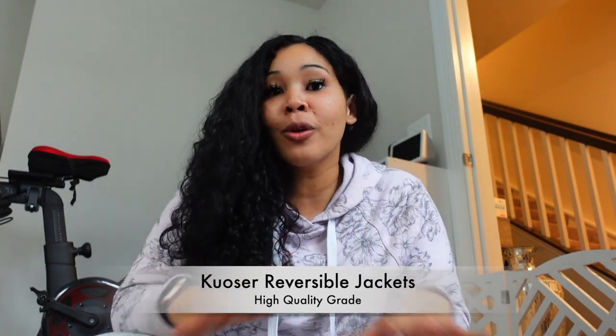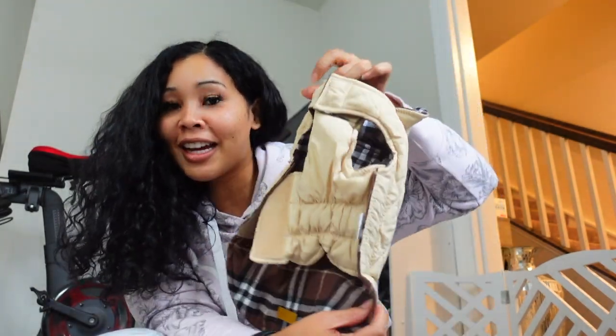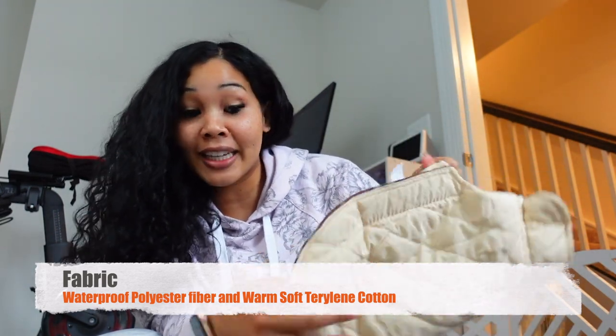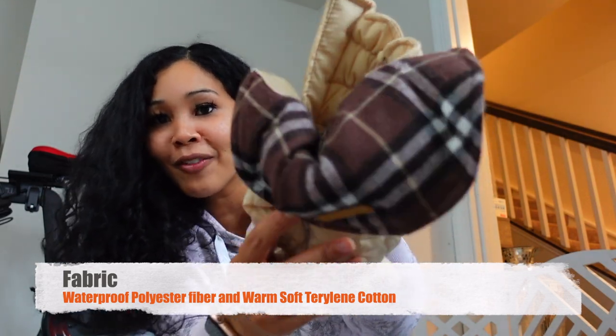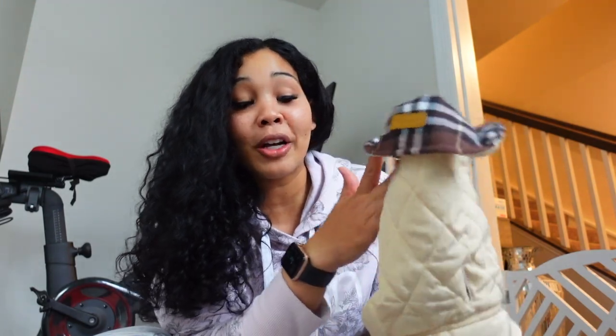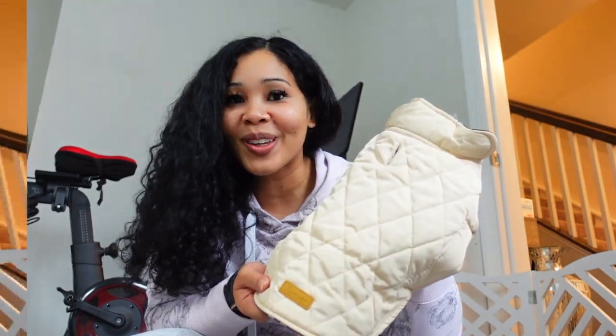I love Kioser's this super reversible jacket here that has terrylene cotton in the inside of the jacket. Look at the flannel design here — you see how cute this is? And then it has the polyester waterproof fibers on the outside. Look at this beige color. This is so cute.